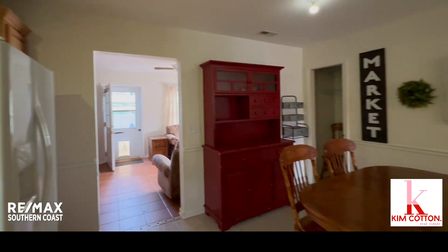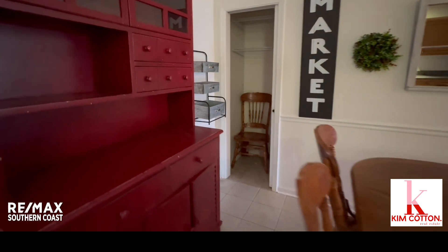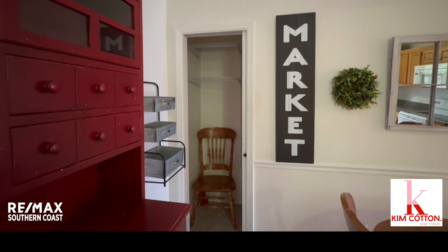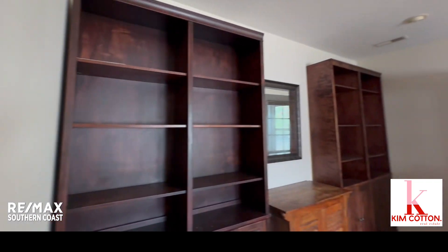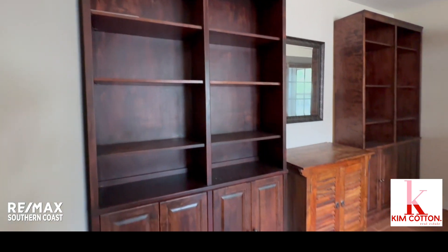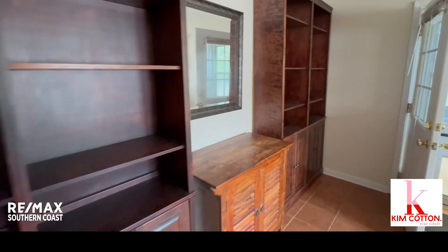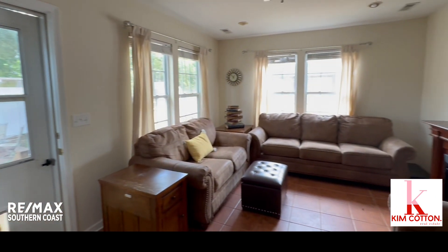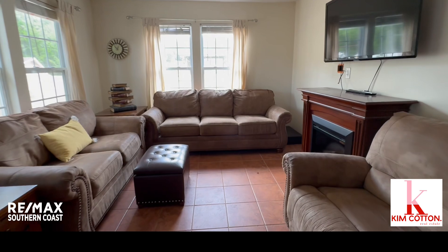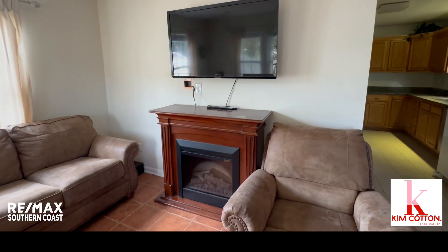This house currently isn't lived in, and some of the furniture — or all of it — may stay or it may not. Here is the sunroom or den with great lighting in here. We have tile floors. It's very cozy back here.